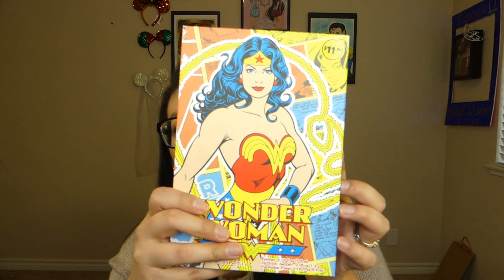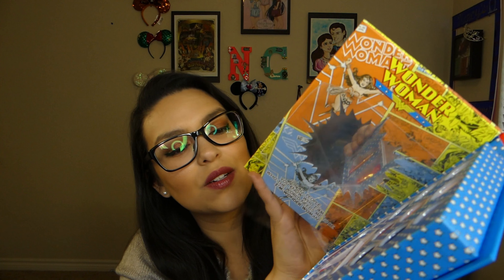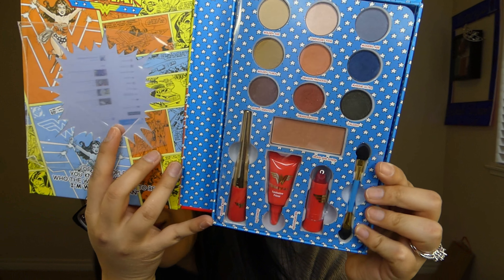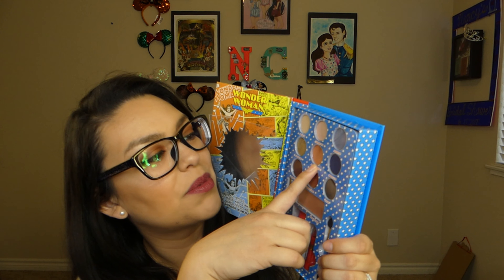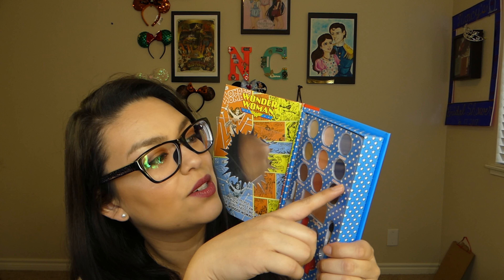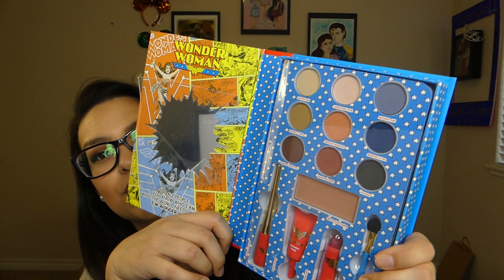The next one is kind of similar — it's also from Walgreens and it's the Wonder Woman palette. I have used some of these colors. I used Emancipation and Amazon Princess — those are really nice. I haven't had a chance to use Marine Ultra or the others yet, but I'm hoping to use those soon.